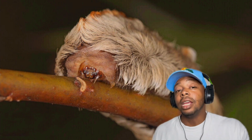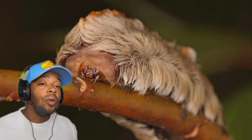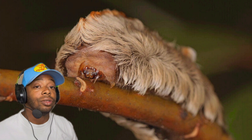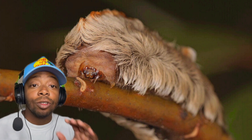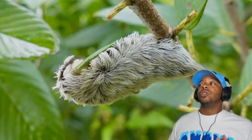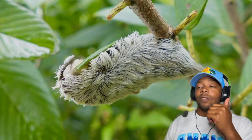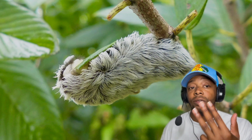Picture this: you're tending to your beautiful garden, minding your own business, and then boom — you accidentally touch one of these caterpillars. Those tiny venom-filled needles are now injecting venom into your skin. What happens when you get stung? You're in for a world of pain, nausea, swelling, and fever.